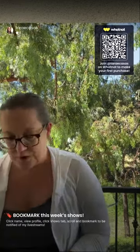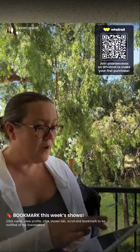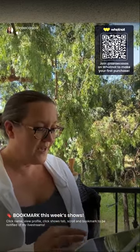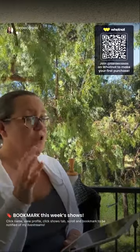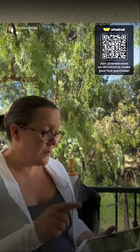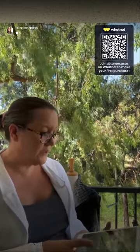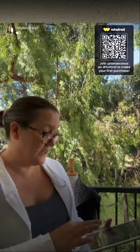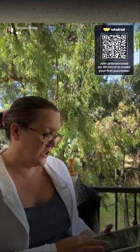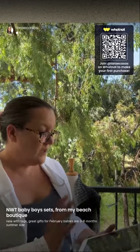Thank you so much for joining. If you haven't already, please bookmark. I do have one pair of boys' leather shoes I'm going to start at a dollar, so click the bell to be notified. I'm doing a boys and girls leather shoe show on Wednesday at 10 a.m. I'll also be doing a buyer's appreciation giveaway with some cute little puzzles. Click the bell next to the auction listing to be reminded when I start the dollar starts, the buyer's appreciation giveaway, or the leather shoes.